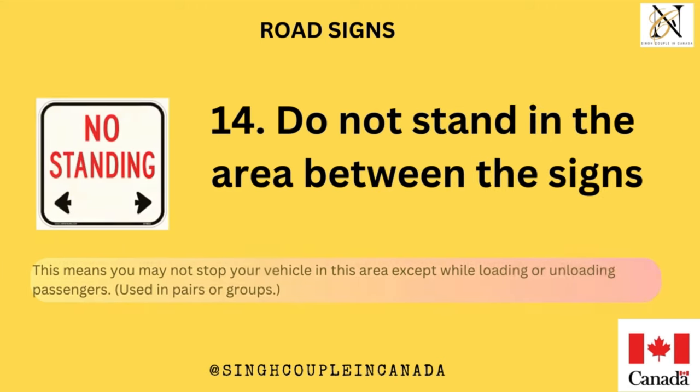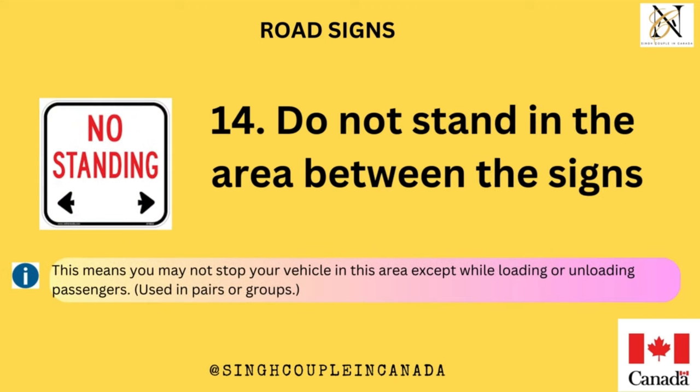Do not stand in the area between the signs. This means you may not stop your vehicle in this area except while loading or unloading passengers. Used in pairs or groups.